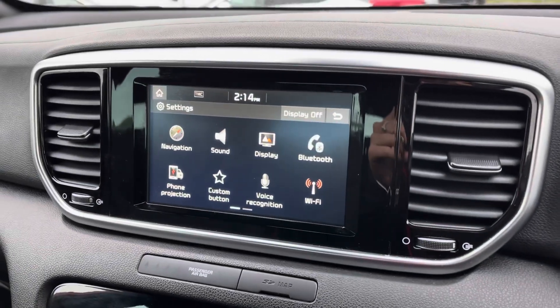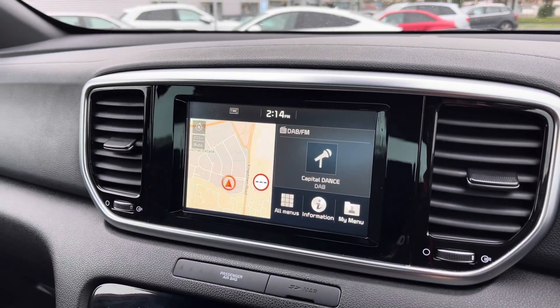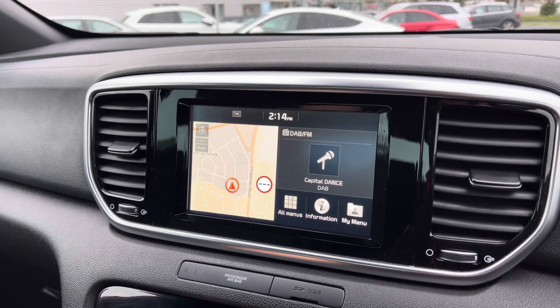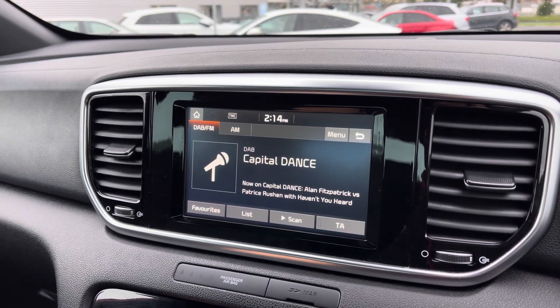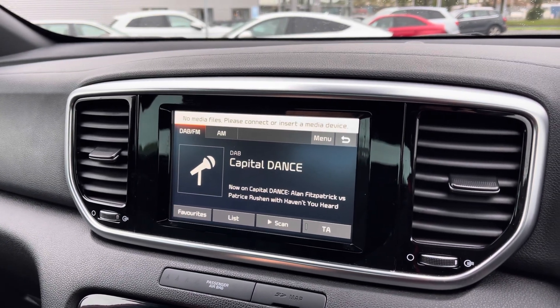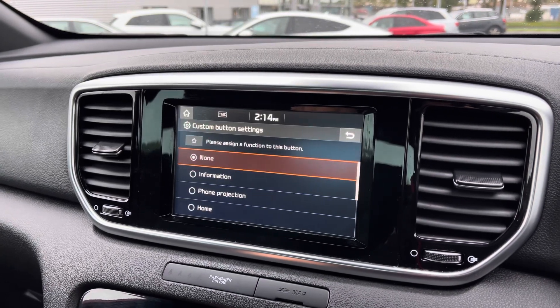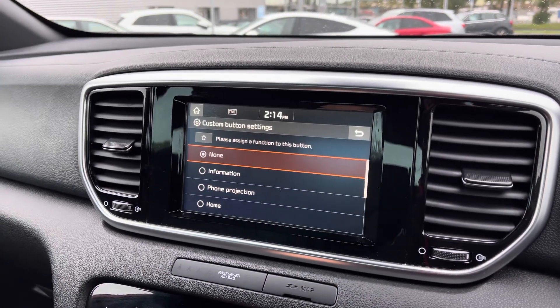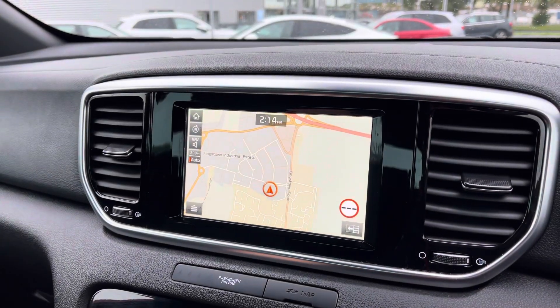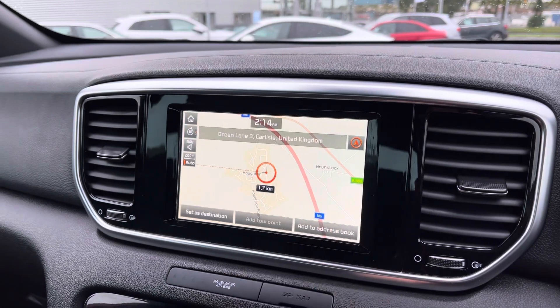In the centre console you do have your full touchscreen display which you can use to access a whole range of different settings from the main menu. It does include everything from your DAB digital radio channels, your navigation system with the colour map which is perfect for any unfamiliar journeys, and your Bluetooth interface which does allow for a quick and easy mobile phone connection on the go.